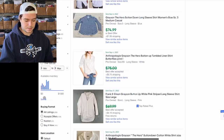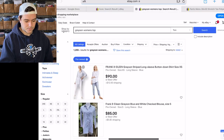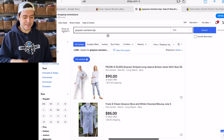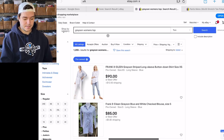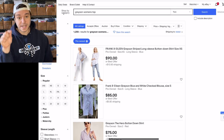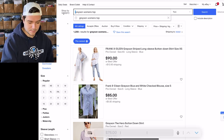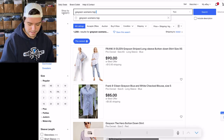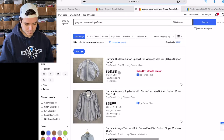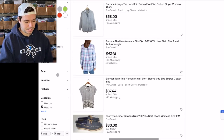209 sold for Grayson top but 1,200 listed — so that's why you've got to look everything up specifically. This is also showing Frank & Eileen Grayson, and Frank & Eileen is actually a really great brand as well. Let's take out the word 'frank' — see how that works. 93 listed for Grayson tops.